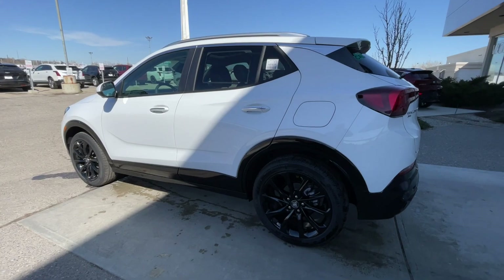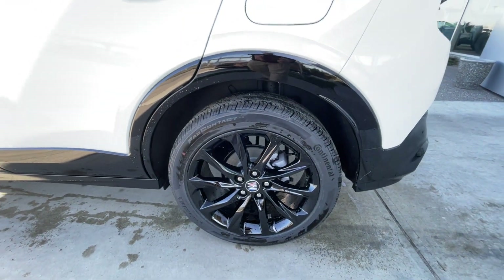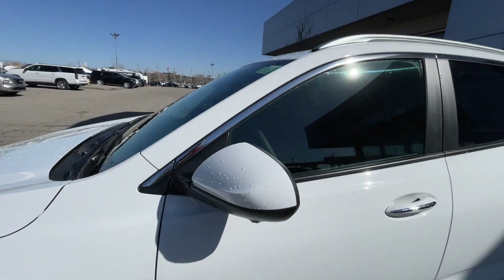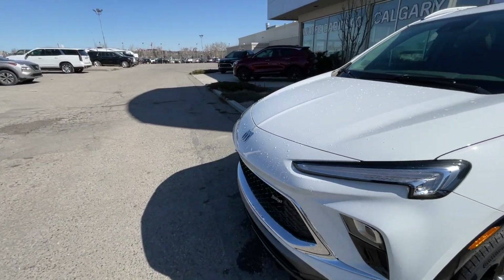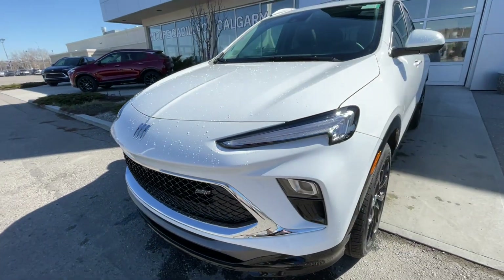Taking a look at the exterior of the Encore GX, starting off with the 19-inch wheels paired up with Continental Pro Contact tires. Moving right along, we have paint-matched door handles with chrome accents, paint-matched mirrors, a Buick badge in the center of the SUV, an ST badge in the grille, and LED daytime running lights and headlights.